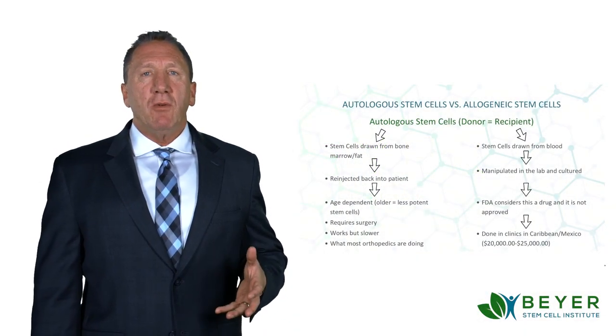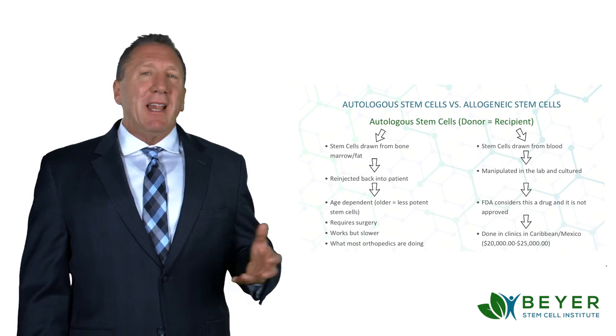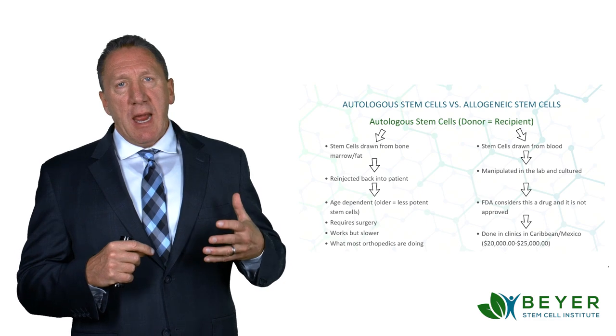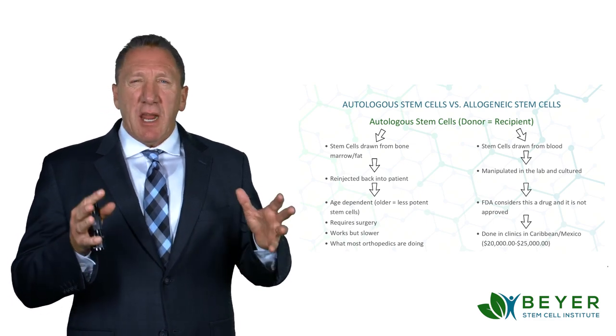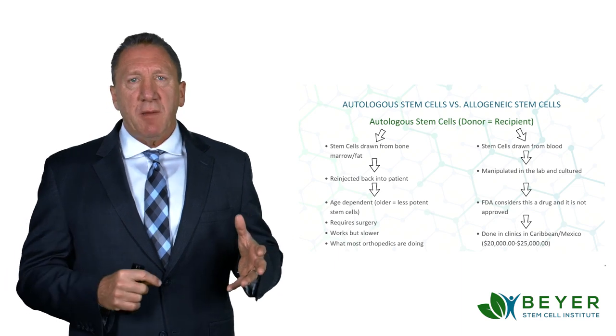Hi folks, I'm Dr. Ed Beyer, Clinical Director of Beyer's Stem Cells Institute in Tinley Park, Illinois. I get a lot of questions on stem cells and there's a lot of confusion out there. I'm making this video to clear up one of the big misunderstandings that I see about stem cells.